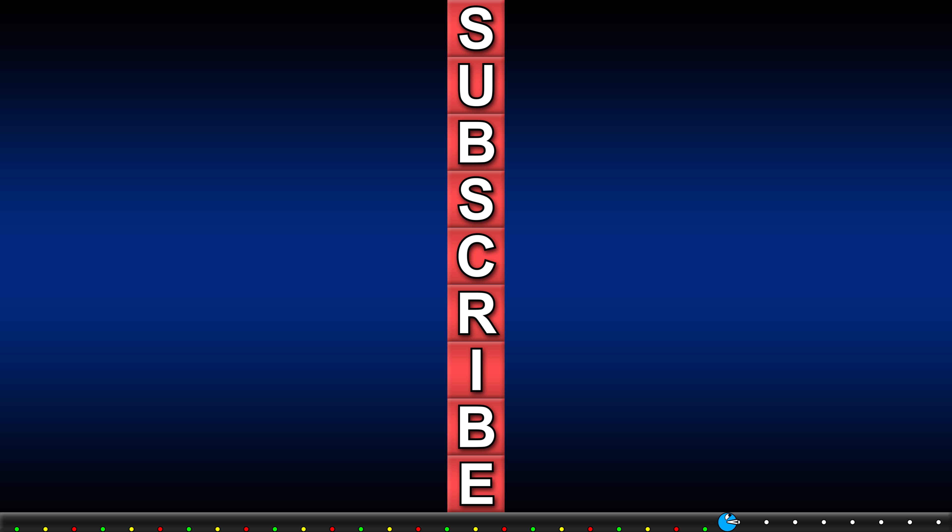What are your thoughts on this product? Subscribe here and check out the other reviews.